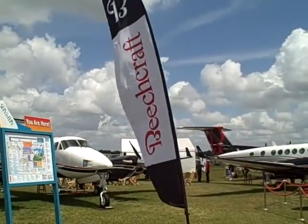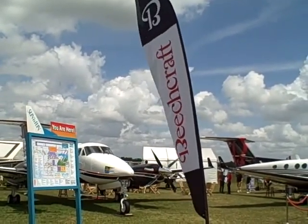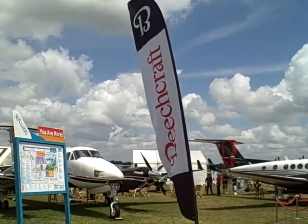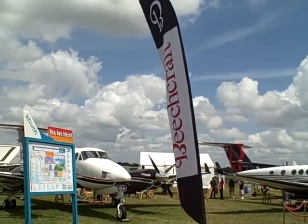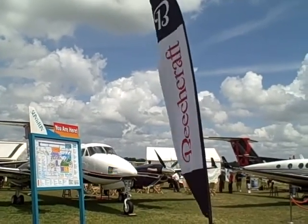This is the Safe Step guy again, and today we are in sunny Lakeland, Florida for the 2013 Sun and Fun. Currently we are at the Beechcraft booth where they are showing aircraft to sell.